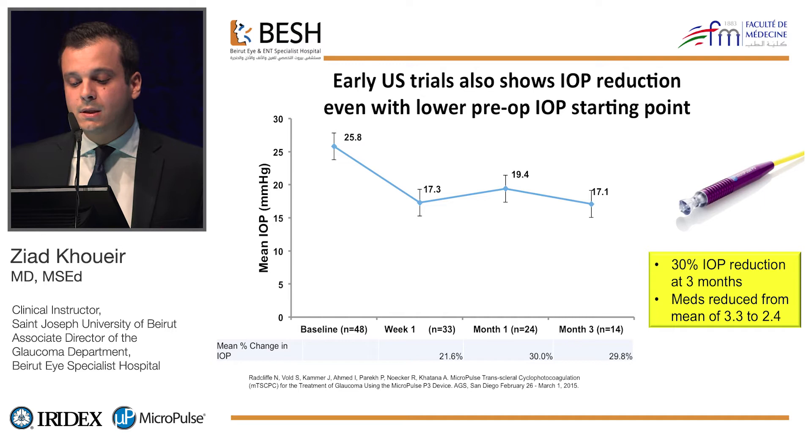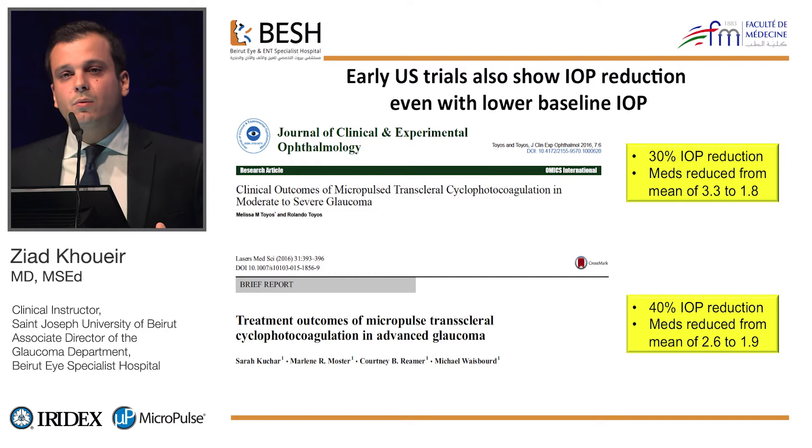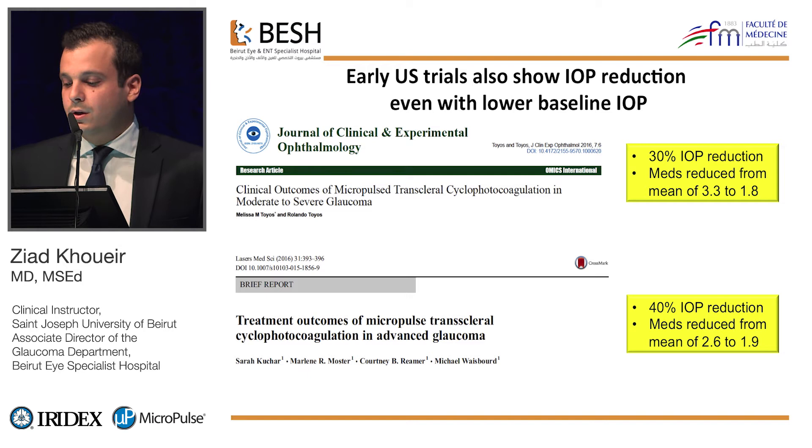They then moved forward to the early U.S. trial with milder forms of glaucoma. The baseline average IOP was around 25 mmHg, and they also obtained a good reduction in intraocular pressure with micropulse, along with a significant reduction in the number of glaucoma medications. Other teams in the literature have reported IOP reductions between 30 and 40 percent.